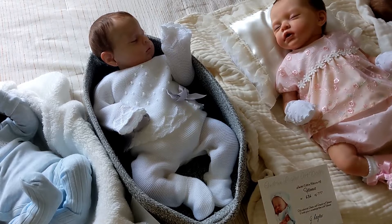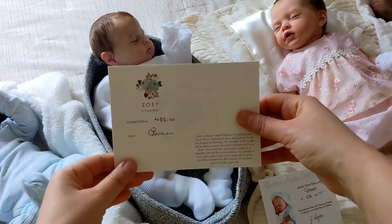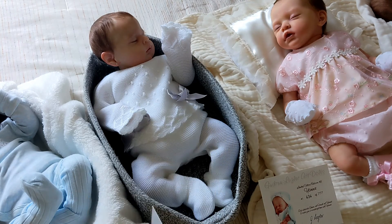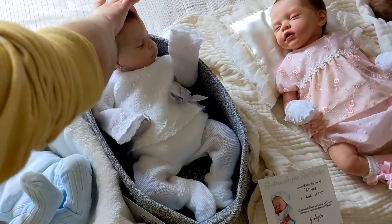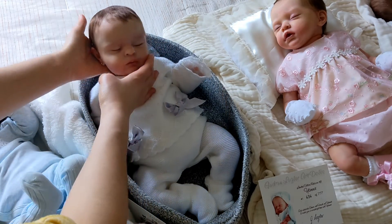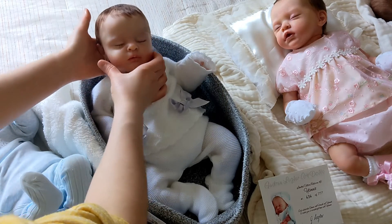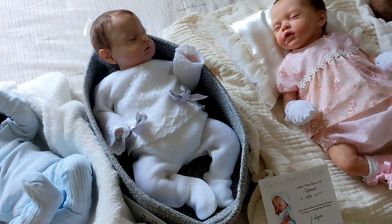This is Zoe by Cassie Brace. She is number 483 out of 500 and also reborn by Leticia Moreno. I bought this doll from a friend. She's really, really pretty. Her hair is gorgeous and her previous mom pierced her ears. I really like her side profile.